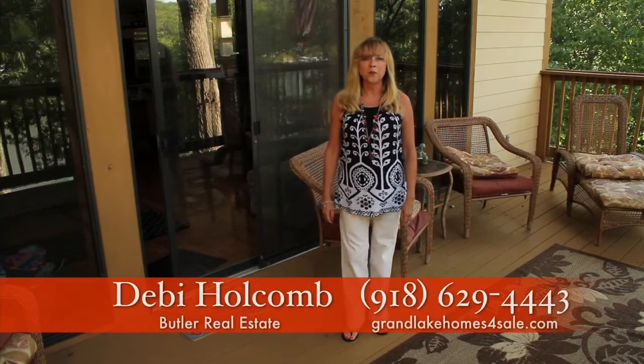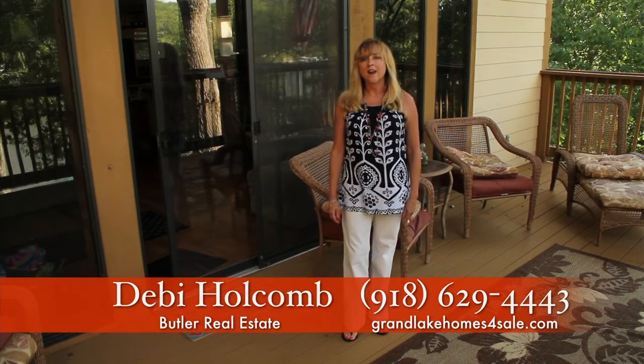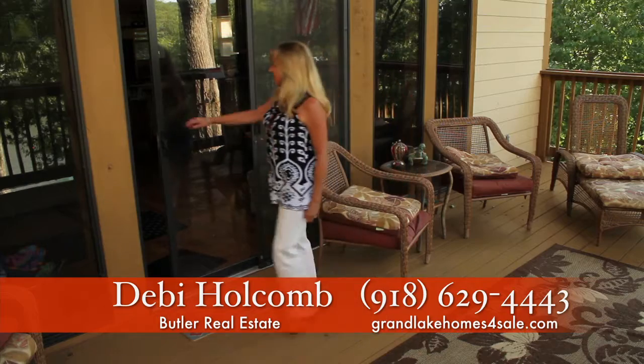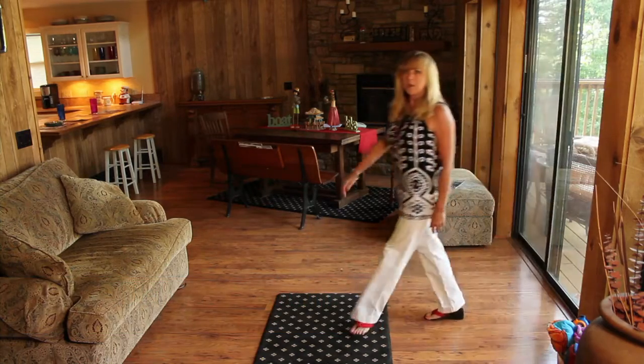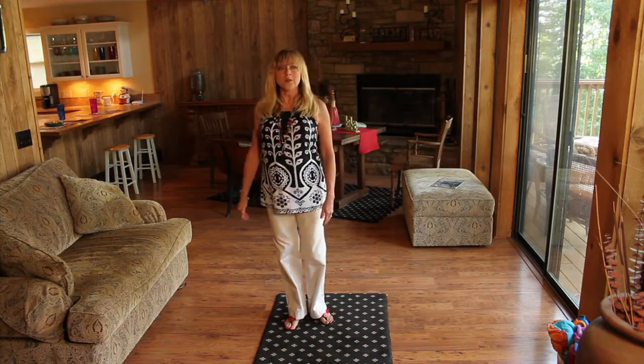If you're looking for a Grand Lake getaway with a beautiful home and lake access, I've got the place for you. This 2,300 square foot home has everything you're looking for.